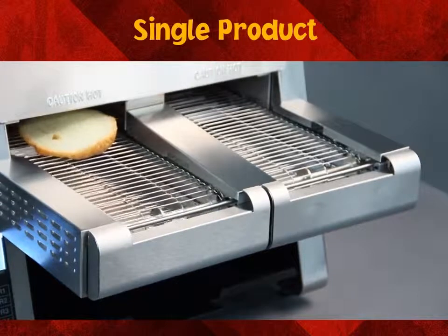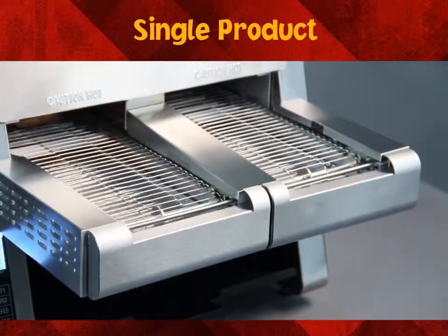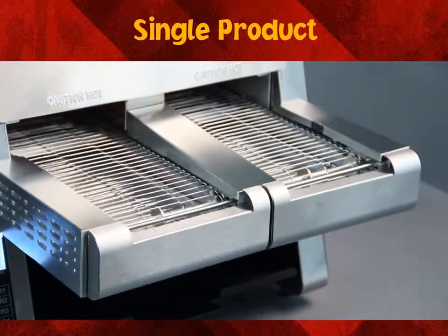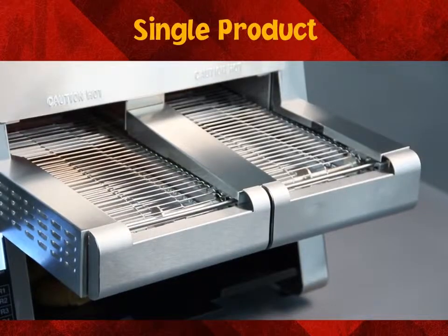The ITQ's ability to produce a wide variety of menu items is the result of individually controlled top and bottom heating elements, a multi-speed two-directional conveyor belt, and optical product sensors.